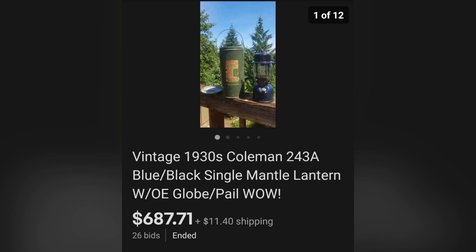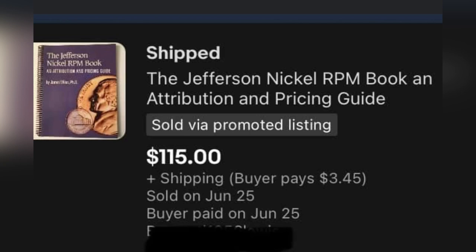This next item is a 1930s vintage Coleman lantern found at a garage sale for $25, and it sold auction-style for $687.71 — definitely a Bolo. The next item is a Jefferson Nickel RPM book, like a pricing guide. He bought six books from this series at a dollar each and has already sold five of them — the cheapest sold for $75 and this one sold for $115.